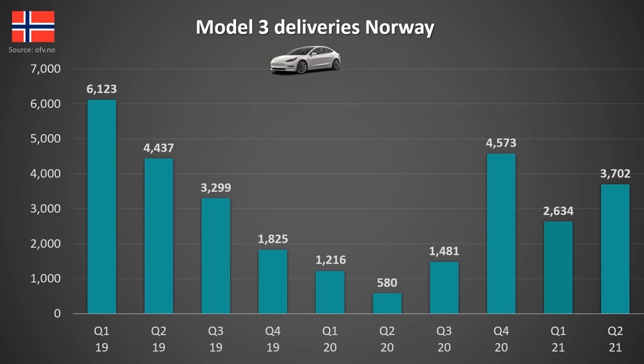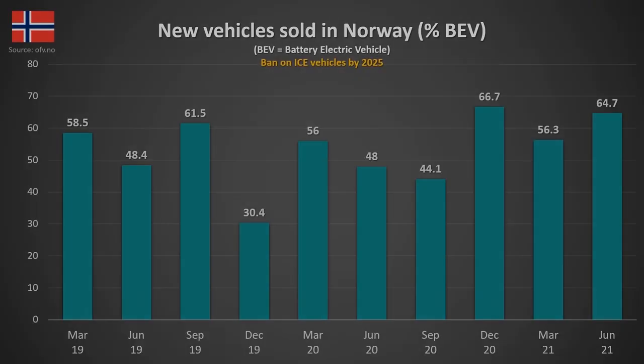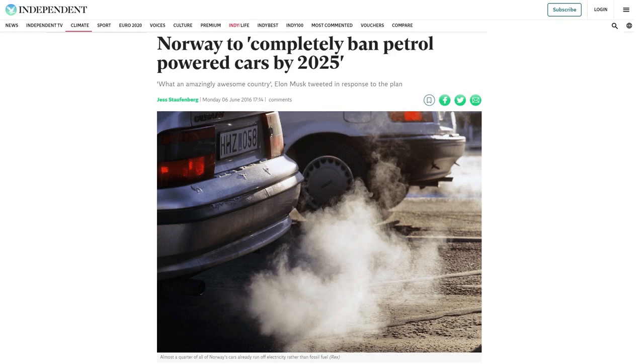Moving on to Norway, we can see another solid quarter with 3,700 Model 3s delivered. Compared to other EVs, the Model 3 still takes top spot in Norway, ahead of the Volkswagen ID.4 and the Audi e-tron. When we look at the percentage of new vehicles sold, 2 out of every 3 cars sold were fully electric. Hopefully this chart gets to 100% by 2025, which is when Norway will ban the sale of ICE vehicles. So if Norway is not a wake-up call for other manufacturers, I don't know what is.